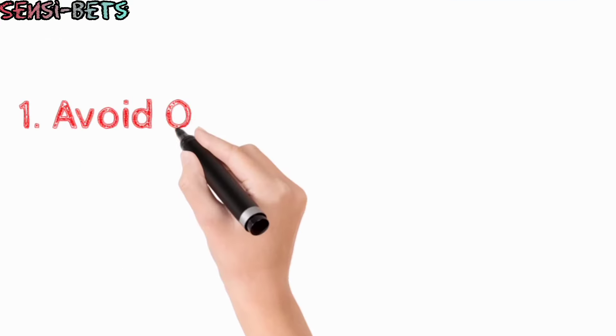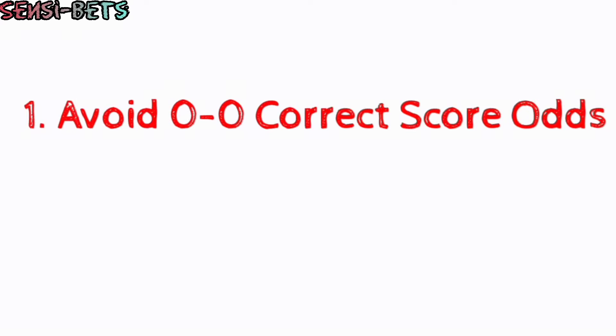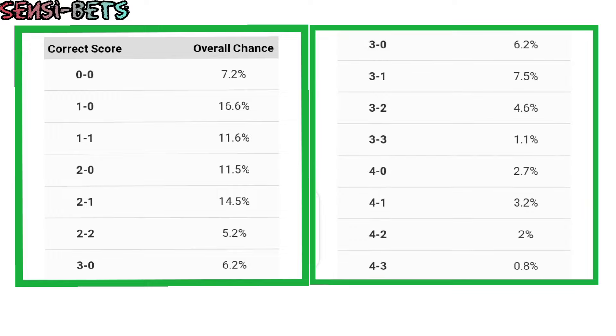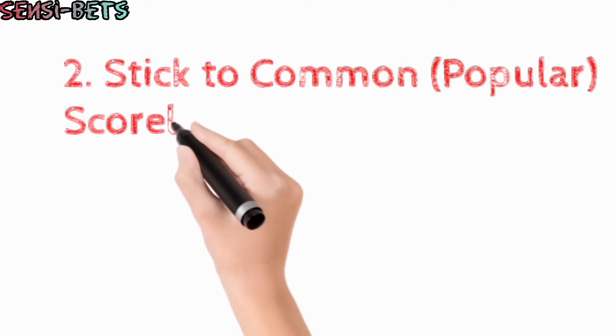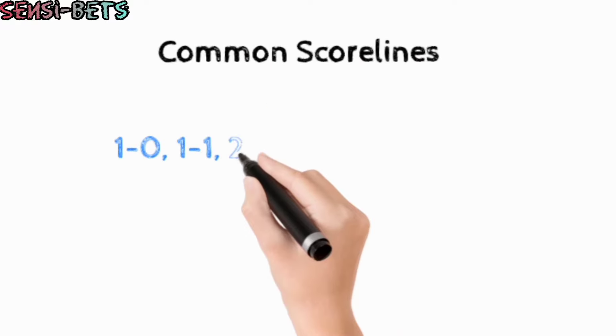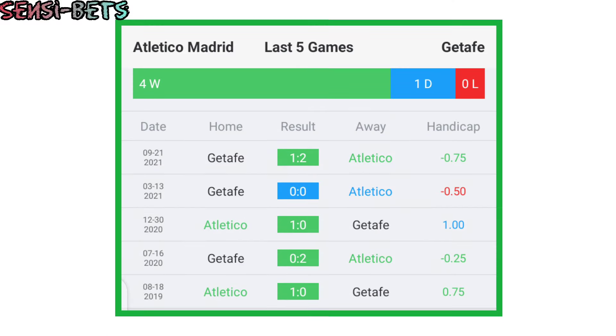The number 1 tip that can increase your chances of winning a correct score bet is to avoid putting your money on a 0-0 scoreline. The reason for this is because the 0-0 scoreline is rare in football, as a team always tends to score at least one goal in a game, and the percentage of a match ending at 0-0 is almost as low as a match ending in a 4-1 or 5-1 scoreline. Sticking to common, or most likely, scorelines can help you increase your correct score winning chance. In football, the common scorelines are 1-0, 1-1, 2-1, 2-2, and 3-1. Going for one of these scorelines can increase your chances of winning to at least 50%, and you can get even closer to predicting a correct score if you check both teams' previous matches' scorelines.